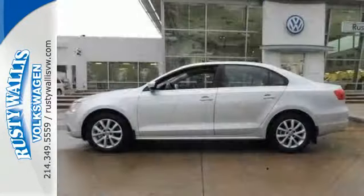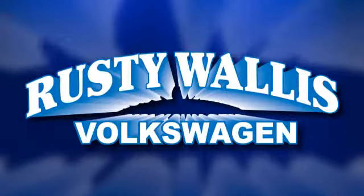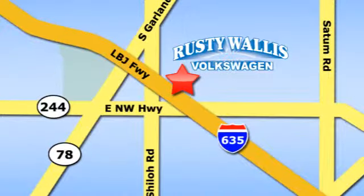Forget about the rest — this sedan is the one. See it for yourself today. Rusty Wallace Volkswagen is one of the premier Volkswagen dealerships in Texas. We're easy to find just off Northwest Highway at 12635 LBJ Freeway in Garland.